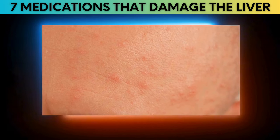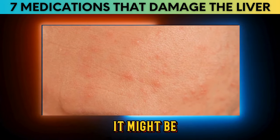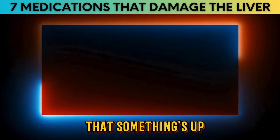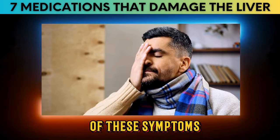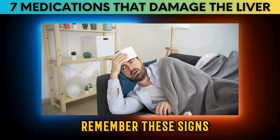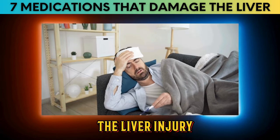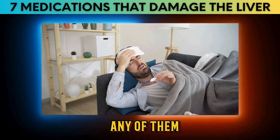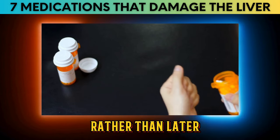Keep an eye on your skin — if you develop a rash or hives seemingly out of nowhere, it might be your body's way of signaling liver trouble. Finally, if you're running a fever along with any of these symptoms, it's definitely time to get checked out. These signs can vary from person to person depending on the severity of the liver injury, so if you're experiencing any of them while on medication, talk to your doctor sooner rather than later.